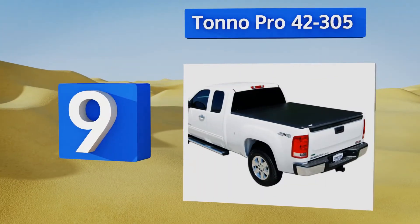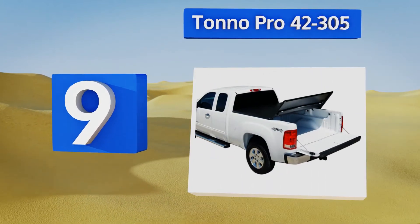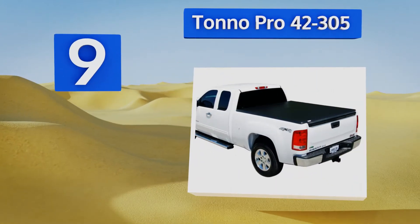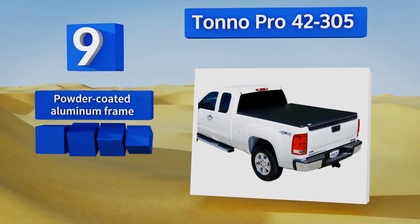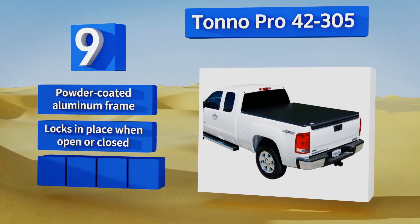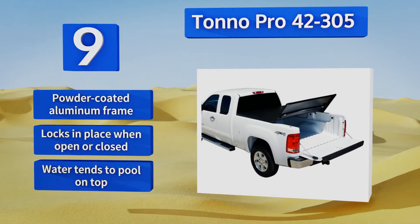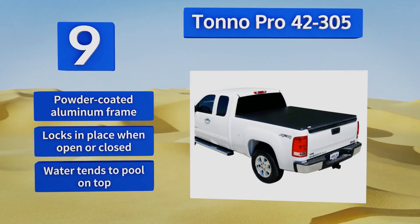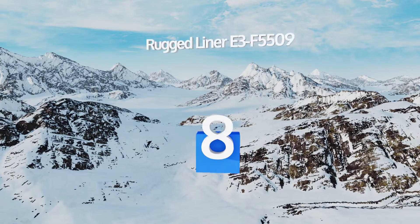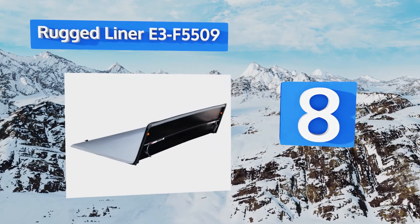At number nine, the triple-folding Tonno Pro 42-305 is made of a high-grade vinyl that stands up to harsh climates. It has a weathertight rubber seal so you don't have to worry about water getting in, and comes with a bonus flashlight, work gloves, and cleaning solution. It's equipped with a powder-coated aluminum frame and locks in place when open or closed, but water tends to pool on top.